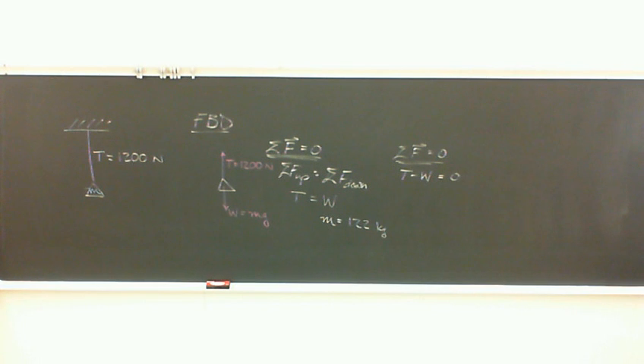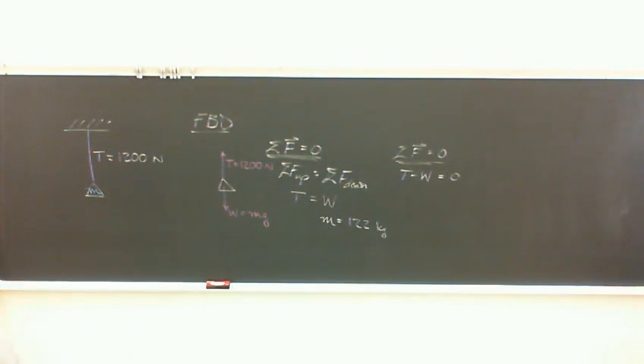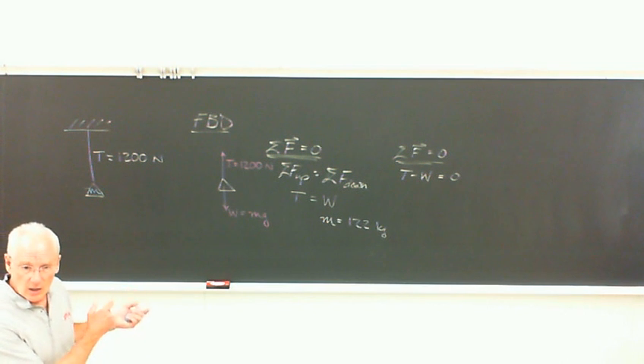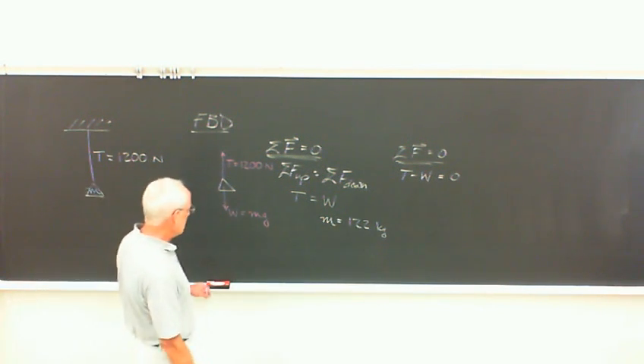What mass can safely be supported? Technically, the answer is any mass equal to or less than 122 kilograms. But sometimes you have to pay attention to the direction of the inequality, because sometimes you need a greater mass — for example: what's the minimum mass that can safely stabilize a structure? So we do have to pay attention to them.